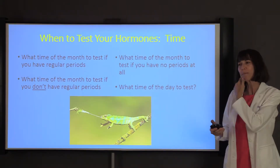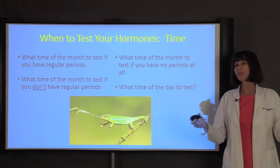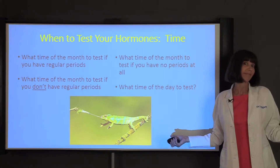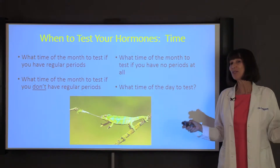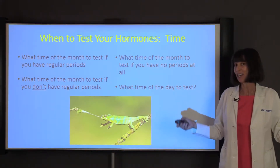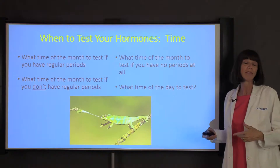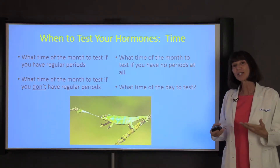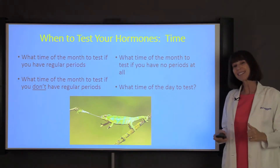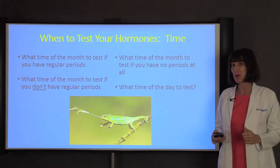So today is very important because it pertains to every single one of you. We're going to talk about when to test your hormones — what time of the month — and a few special considerations as well. This pertains to you no matter who you are. We'll cover regular cycles, irregular cycles, no cycle at all, and what time of day to test.